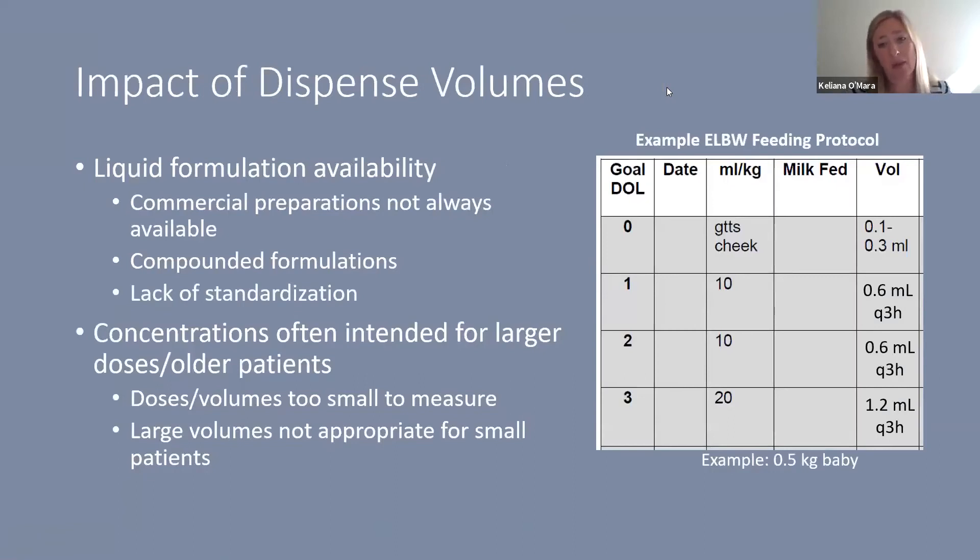A major challenge in neonatal medicine is the availability of liquid formulations for enteral medications. Commercial preparations are not always available, often requiring compounded formulations, which can vary between facilities and between inpatient and outpatient settings. Concentrations used in neonatal patients are often intended for larger doses or older patients, making doses and volumes too small to measure accurately. The suggestion to simply increase the volume doesn't work for our smallest neonates.